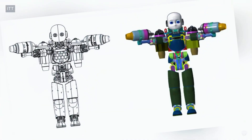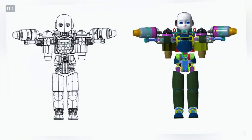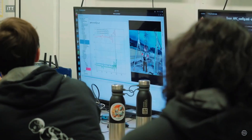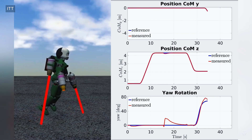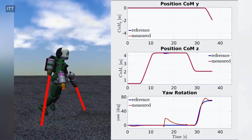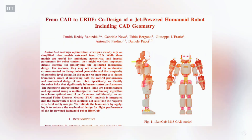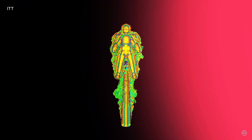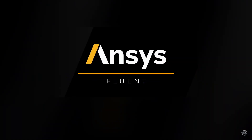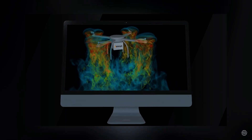The IIT team maintains a digital replica of Iron Cub using PTC Creo. They refine its mechanical layout after each flight test to optimize thrust lines, structural strength, and thermal protection. A semi-automatic process creates a URDF file — a blueprint that includes detailed data about the robot's mass, joint movement, balance points, and motor limits. They run airflow simulations using the ANSYS Fluent Computational Fluid Dynamics Tool to figure out how the hardware interacts with air.